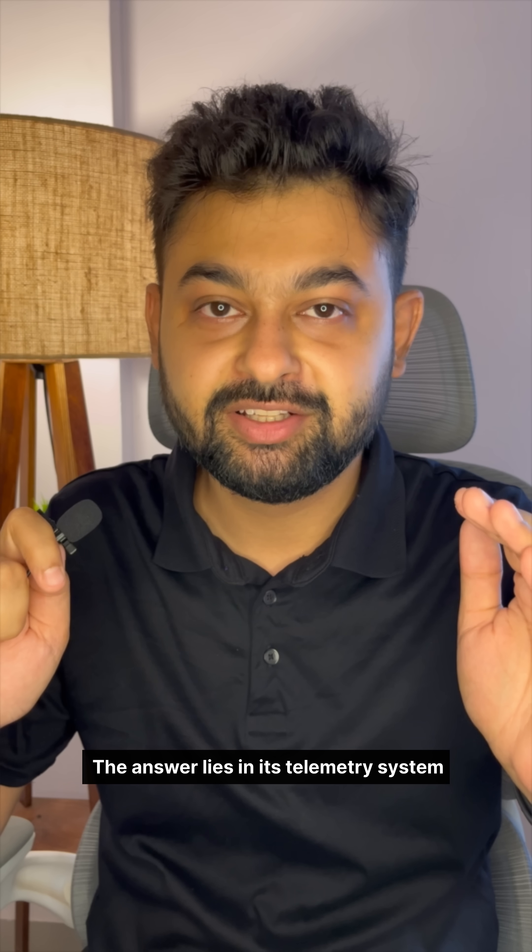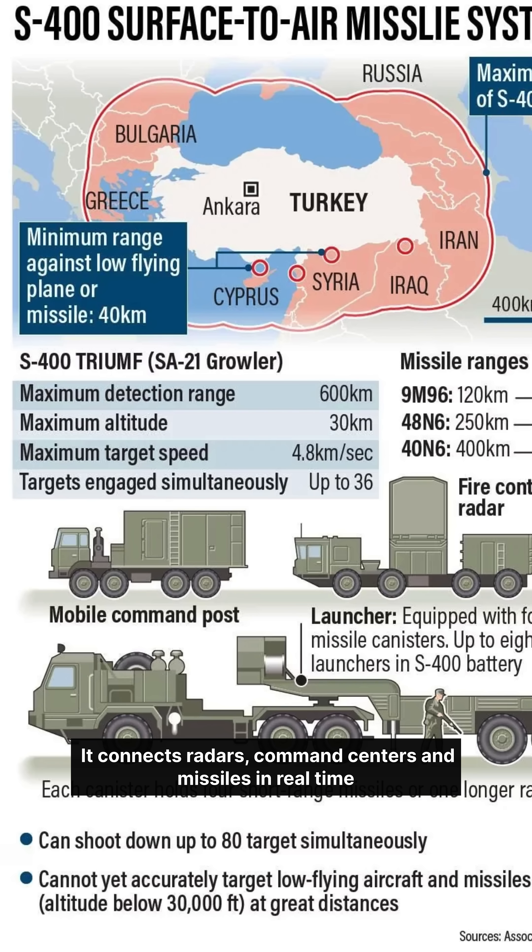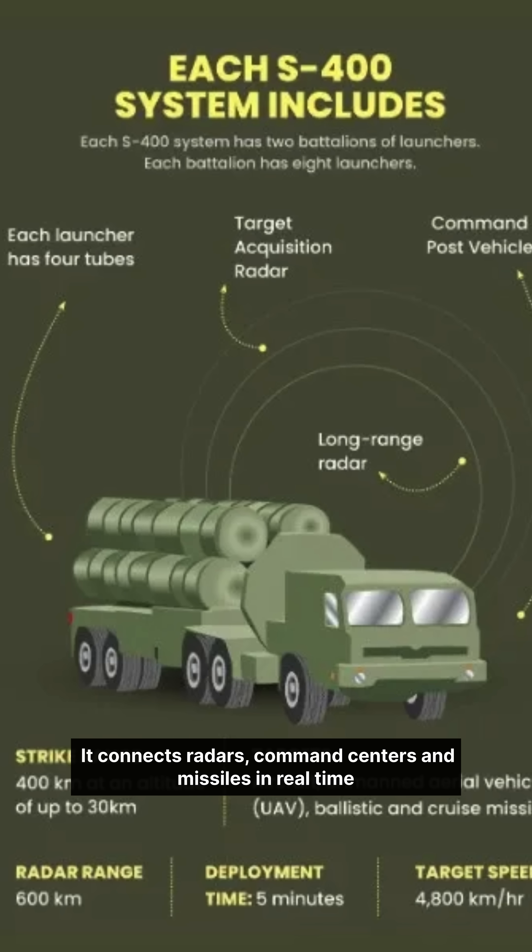The question is, how does it react so fast? The answer lies in its telemetry system — the digital nervous system of the S-400. It connects radars, command senders, and missiles in real-time.